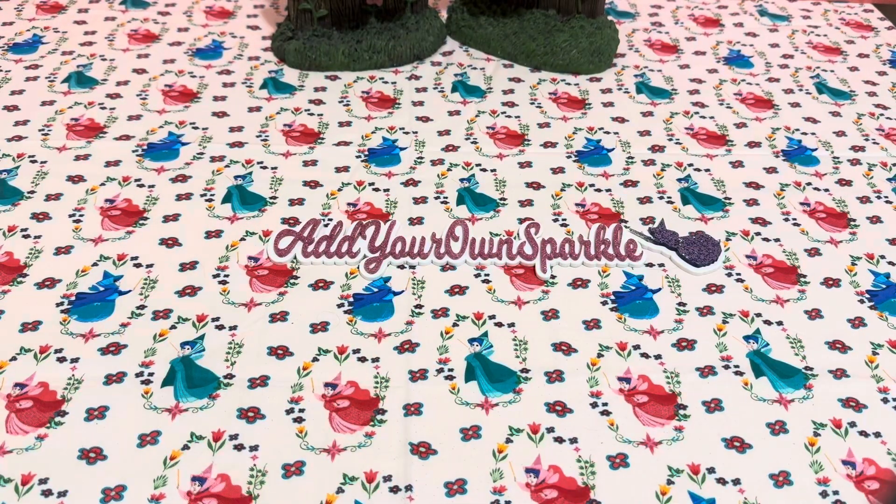Hi loves, welcome back to my channel! I have a collective haul today. I have an order that came in from AliExpress, and it's kind of small because there were certain things that I needed. Then I ended up picking up something from Anna at My Crafting World Designs and at Hobby Lobby — I was looking for something specific and ended up seeing something else on the way out.